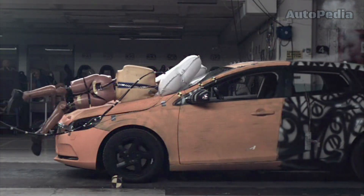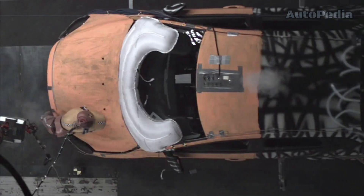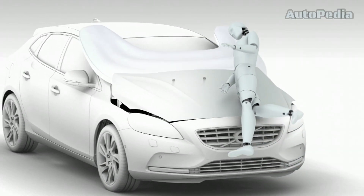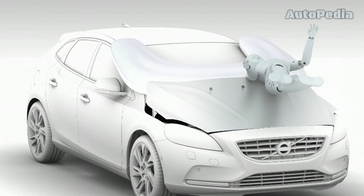Volvo also turned its attention to pedestrian safety. In 2012, they introduced the world's first pedestrian airbag and an advanced collision avoidance system designed to detect and protect pedestrians.